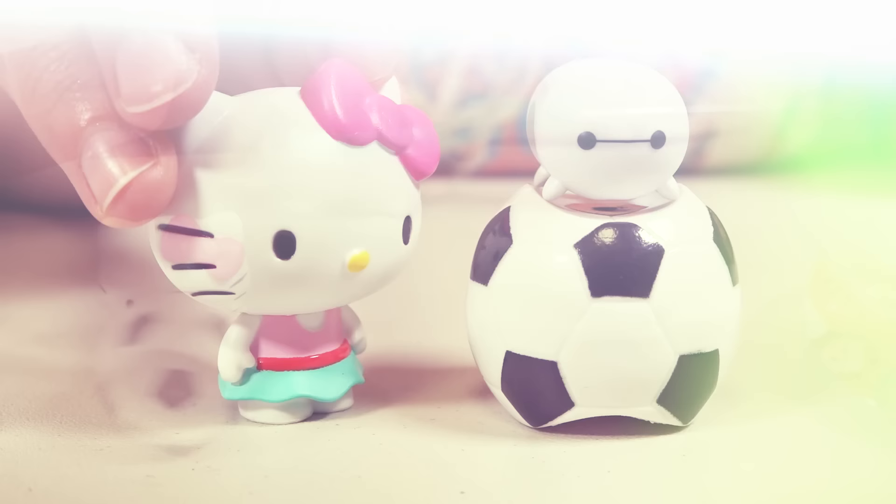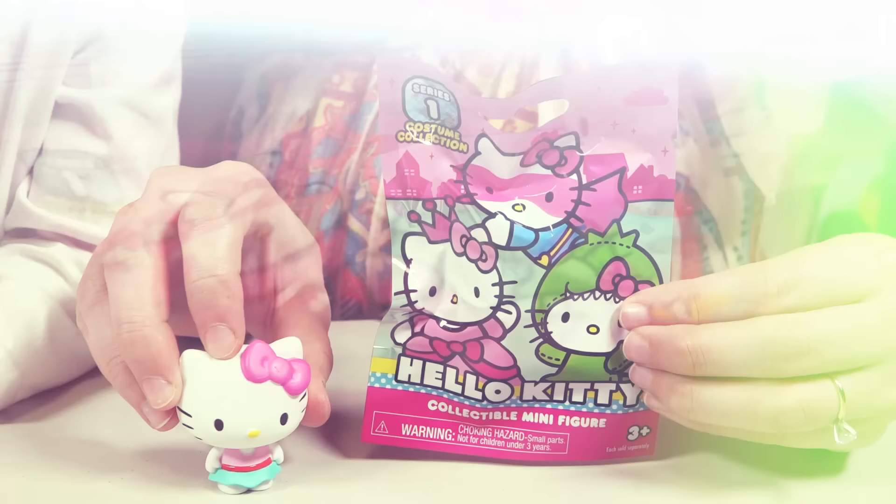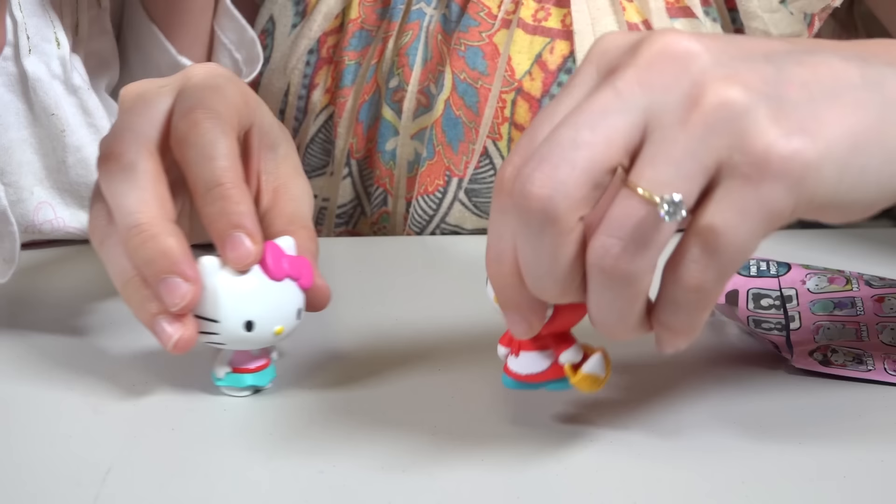Oh, look up there! There's one more Hello Kitty surprise, just for me! I'll get it for you! Oh, thanks Emily! So far we've gotten a Cowgirl, a Pirate, and Red Riding Hood! What's in this one? Okay! Another Red Riding Hood! Oh, that's alright because it's so cute!